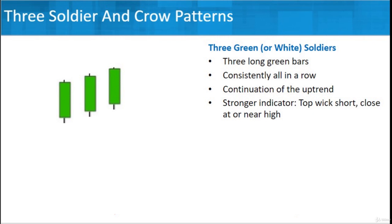The stronger that indicator would be is if the top wick — the upper shadow — is short, showing that the close is at or near the high. We don't have real long wicks showing that it went up real high but then came way back down. This is just a nice, orderly pattern going forward. The key thing in a soldier pattern is consistency — not a lot of up and down, just orderly. That shows a strong indicator that the trend is going to continue.